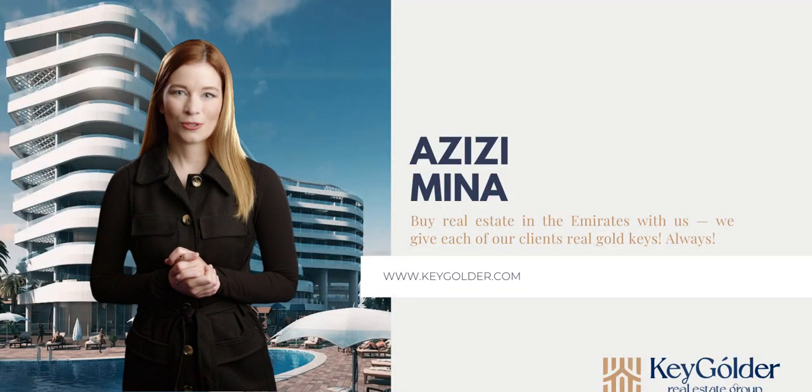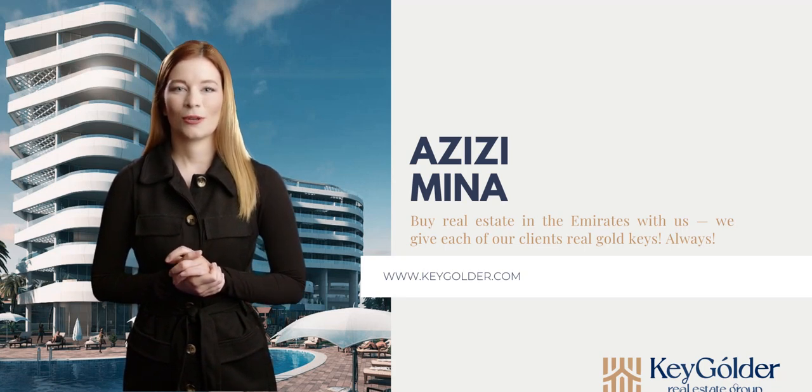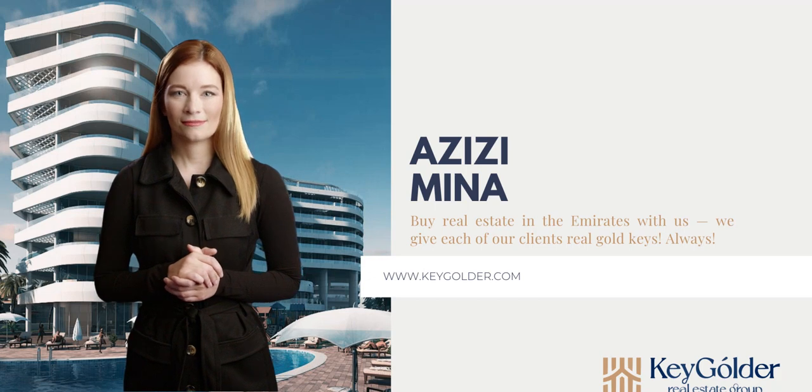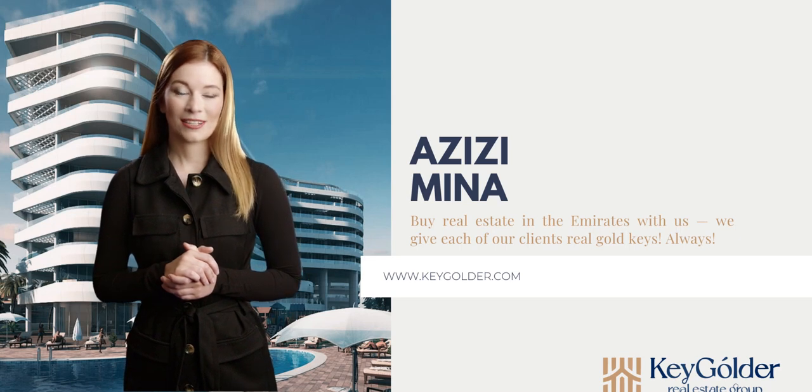Thank you for joining us on this journey through Azizi Mena. To learn more, visit kgolder.com. And remember, when you invest with Kaygolder, we care about your investments. That's why we gift a pair of pure gold keys to the master and mistress of the house with every apartment purchase. Let us help you find your dream home in Dubai.